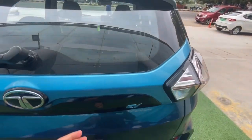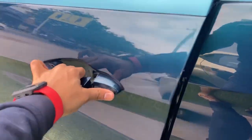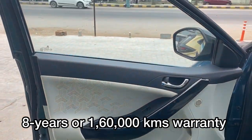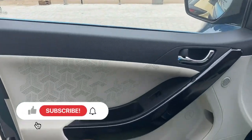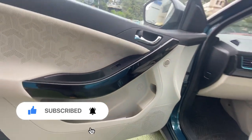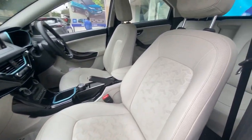It can handle the regular abuse of Indian road conditions throughout its life without any issues. Tata is also offering an eight-year or 1,60,000 km warranty on the battery pack as well as the electric motor, to further boost buyer confidence. You don't have to be scared at all — eight years of warranty and 1,60,000 km for the motor and battery pack, which is really impressive.